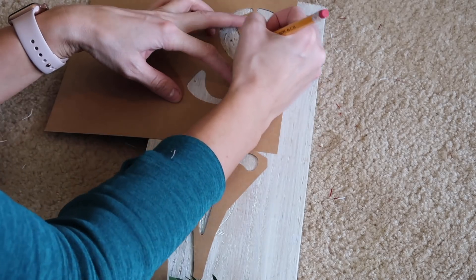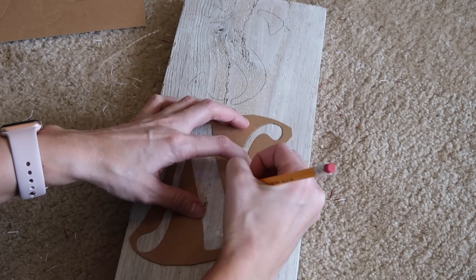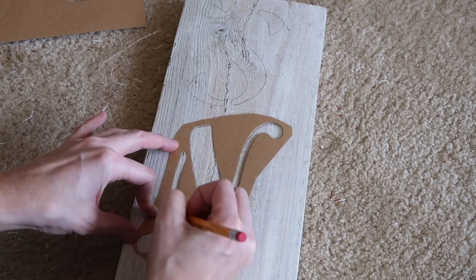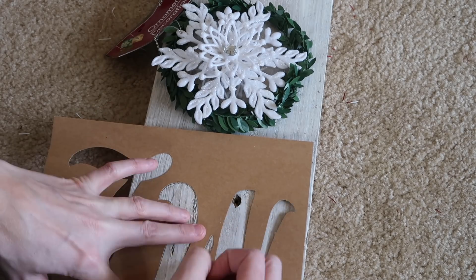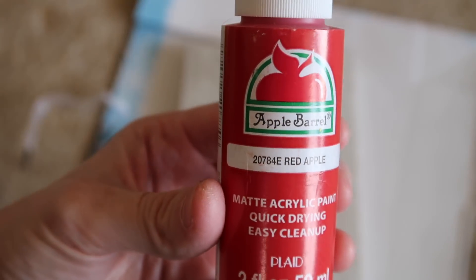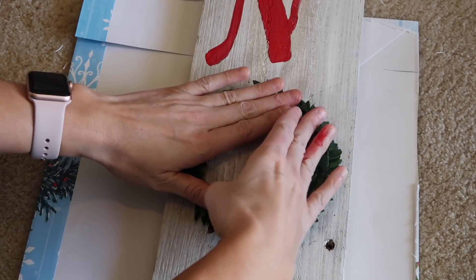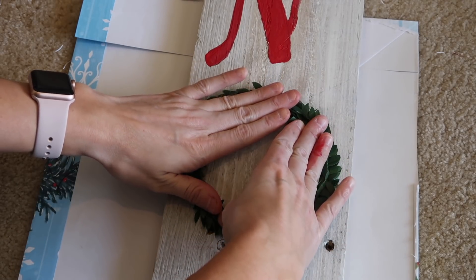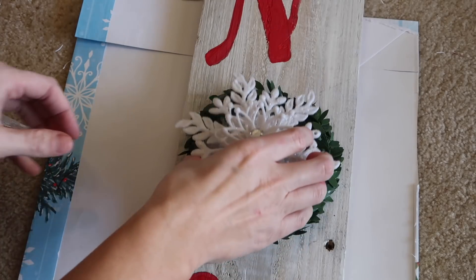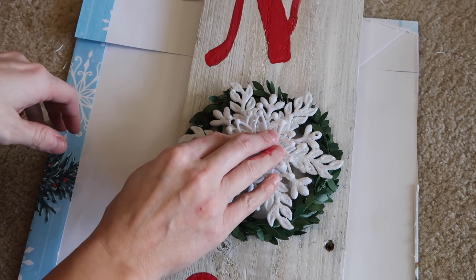The second DIY is a scrap board sign that says 'SNOW.' I'm using five-inch letters from Hobby Lobby and for the O, I'm using garland from the Target dollar spot and a dollar tree ornament. I'm painting the letters in red apple color from Apple Barrel — only 50 cents at Walmart. Then I'm hot gluing the garland and the ornament right in the center for the O.